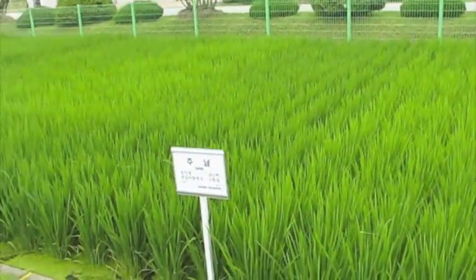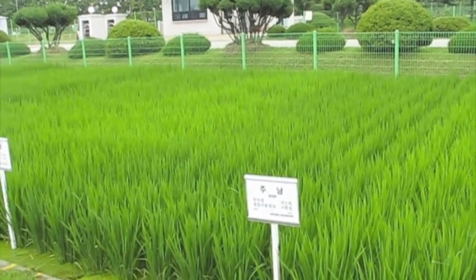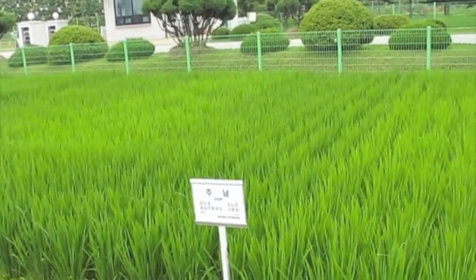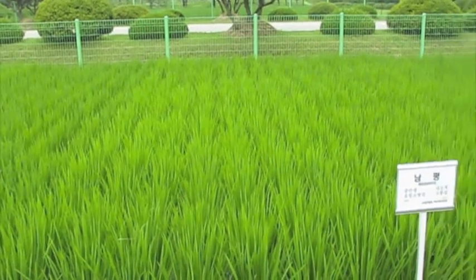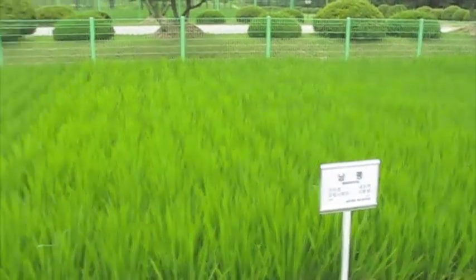So this rice is in the middle of the growing season? Just beginning, I think. So next month it will have some heads - the little heads where the rice kernels are? I see. Next month? Next month.